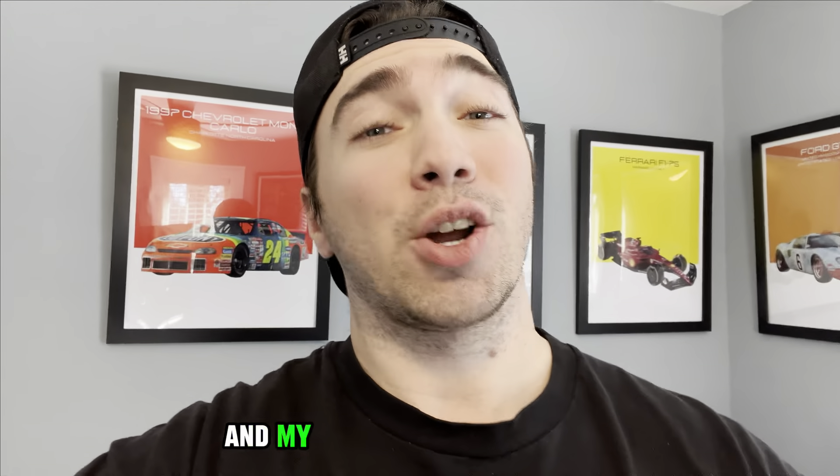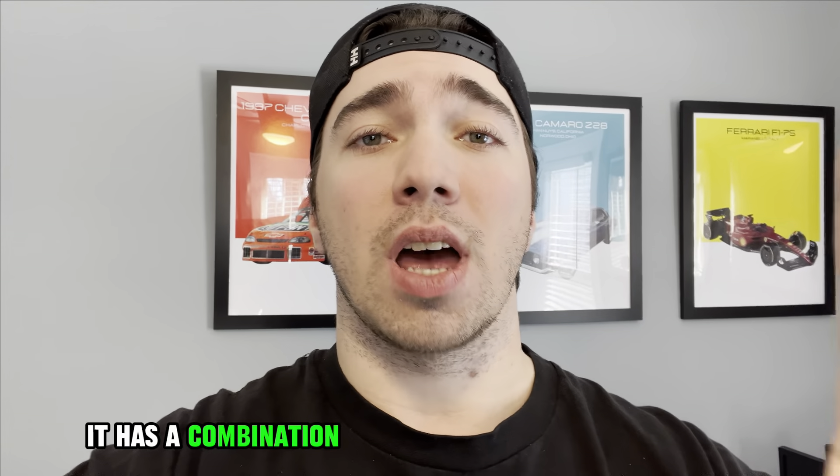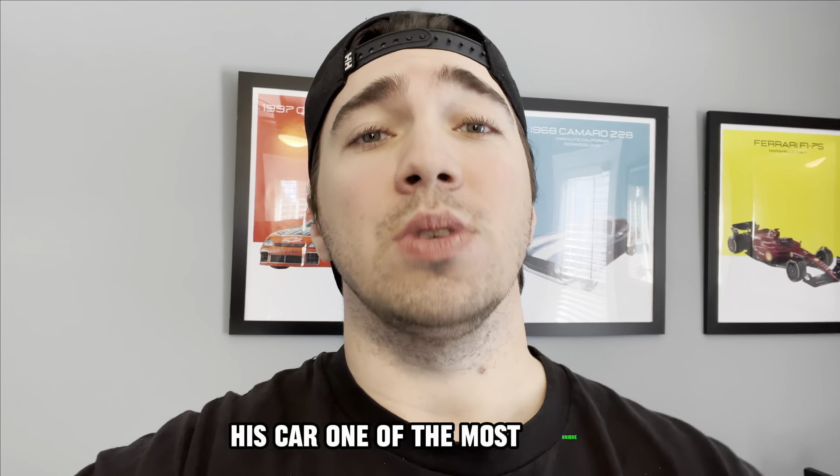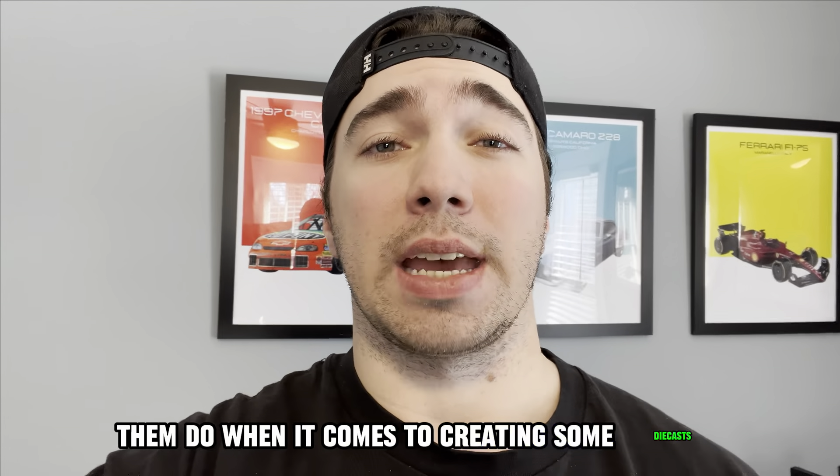My favorite driver Jeff Gordon and my current favorite driver William Byron. With this diecast, it has a combination of two things that I think makes this car one of the most unique and coolest things they've done when it comes to creating diecasts.